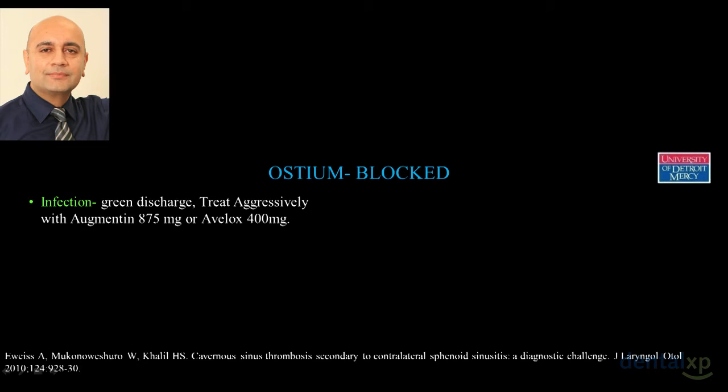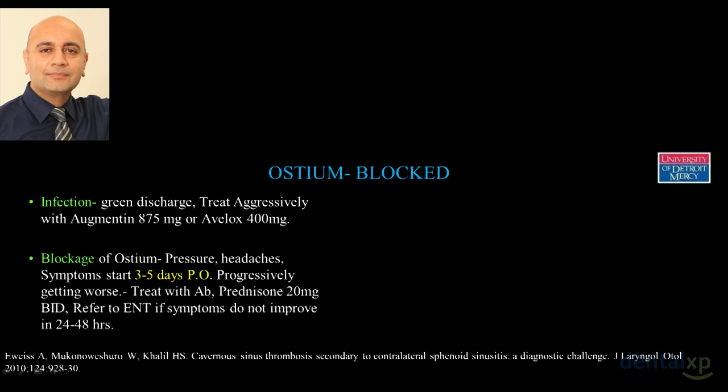A more serious issue — and there's very little published on this — is what happens if there's blockage of the ostium. The first symptom: your patient will complain of more pain and pressure three to five days after sinus surgery. That's a dead giveaway. Anytime I think there was a big perforation and I placed a large volume of graft, I'm calling my patient at three to five days. If symptoms are worsening, besides antibiotics we put them on prednisone 20 milligrams twice a day.